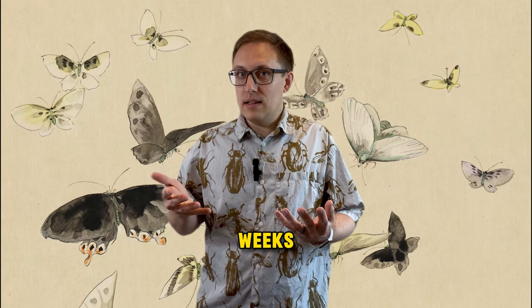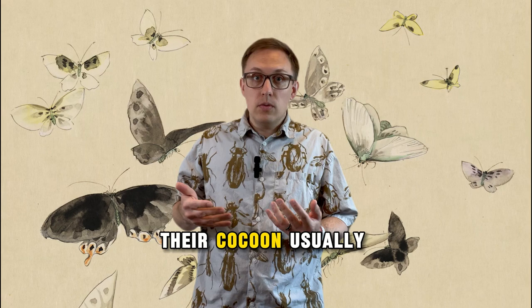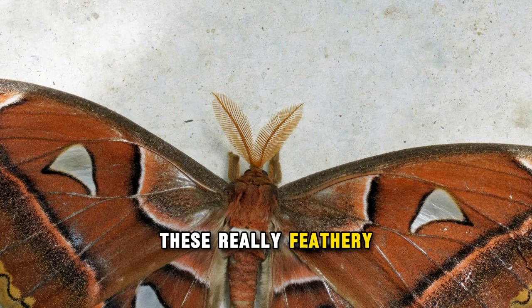Even short flights can be very costly and shave days off their already short lives. So, since they don't want to be flying around, the females, once they emerge from their cocoon, usually stay in one place and release pheromones to attract the males. The males have really feathery, super sensitive antennae, and once they detect those pheromones, they'll take flight to find the female so they can mate.